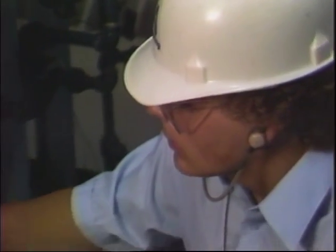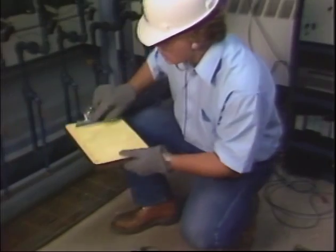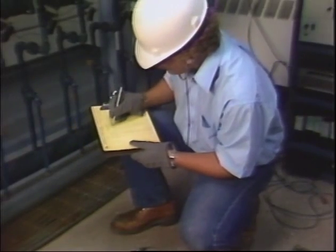This job falls to the plant's energy technicians. An energy technician, like a physician, has to use his faculties — sight and hearing — to gather information. Then he must apply all of his training and experience to evaluate the results.